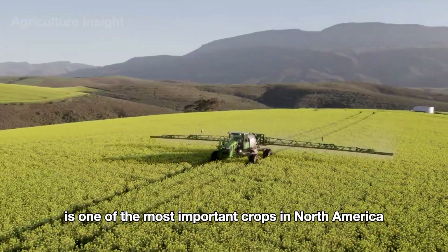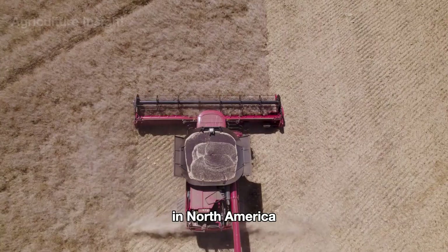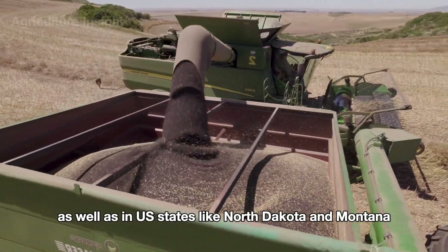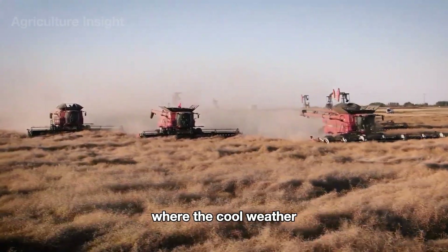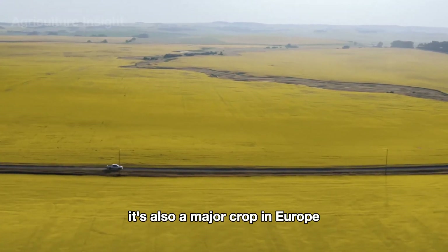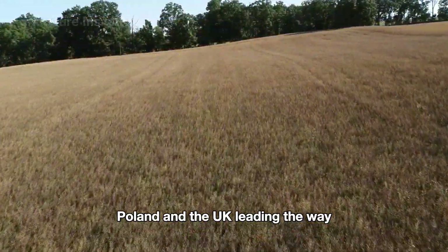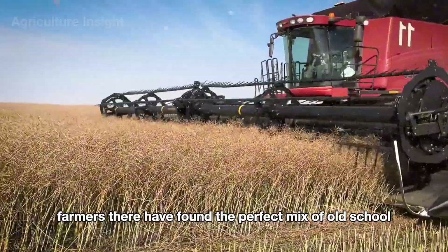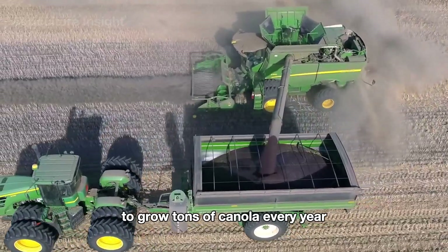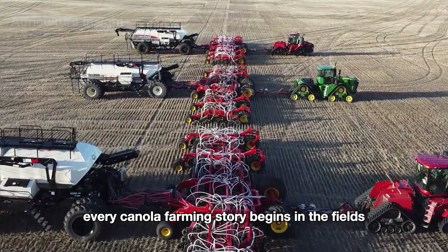Canola is one of the most important crops in North America and Europe, playing a key role in making cooking oil and biofuels. In North America, it's grown mostly in Canada's prairie provinces as well as in U.S. states like North Dakota and Montana, where the cool weather and rich soil are perfect for canola. It's also a major crop in Europe, with countries like Germany, France, Poland, and the UK leading the way, blending old-school farming know-how with modern technology.